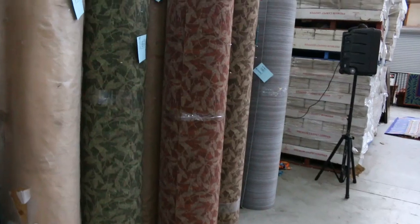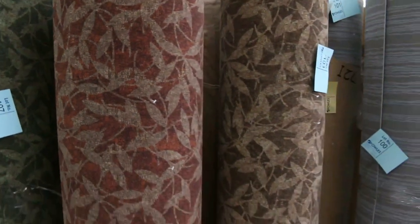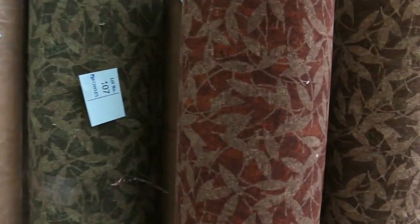Over here we've had some Flotex again. So the Flotex - we're getting through this. It's 2 metres wide. This is great for commercial areas. It normally retails around about $89 a metre. We're told to clear it out for $10 a metre. So that's awesome buying on the Flotex.